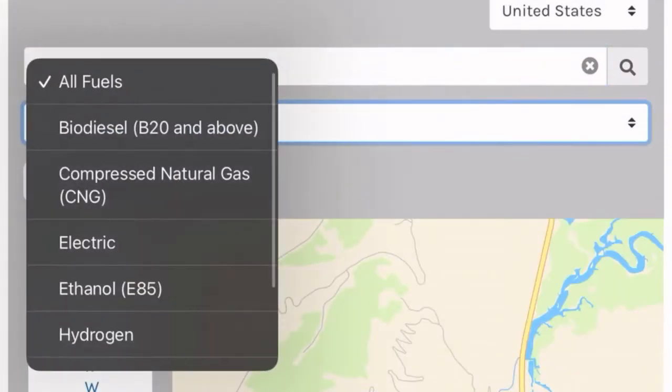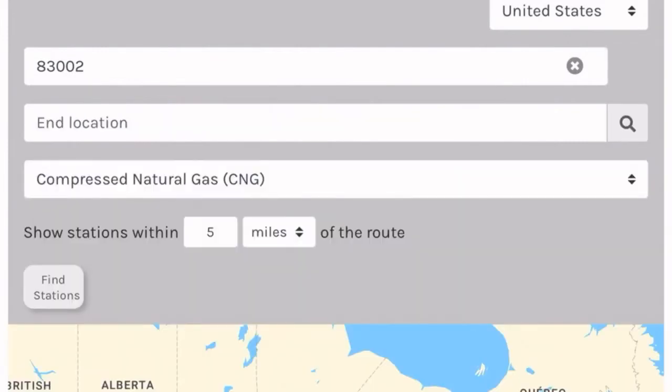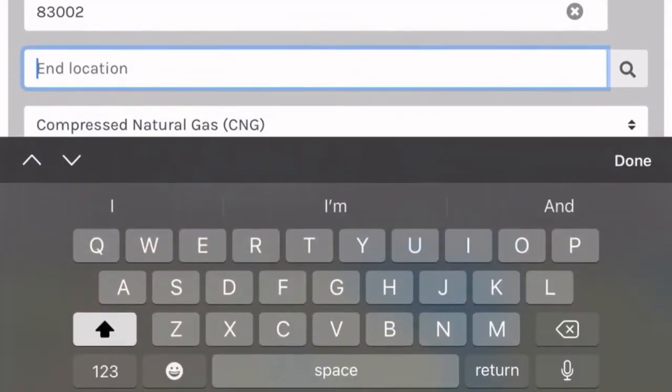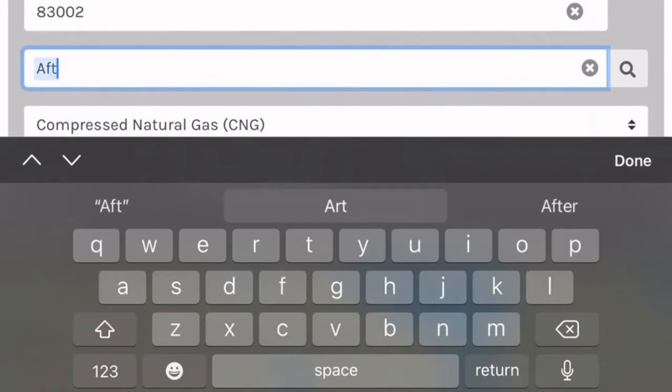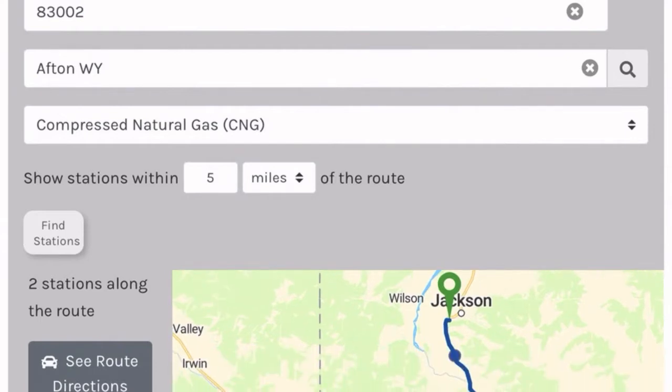To locate a CNG station near you, you can use the Alternative Fuels Data Center station locator. Just put in your zip code and choose CNG as the fuel you're searching for. The station at Lower Valley Energy in Jackson, Wyoming is 63.4 miles away from the closest station in Afton, Wyoming, which is about a one hour and ten minute drive.